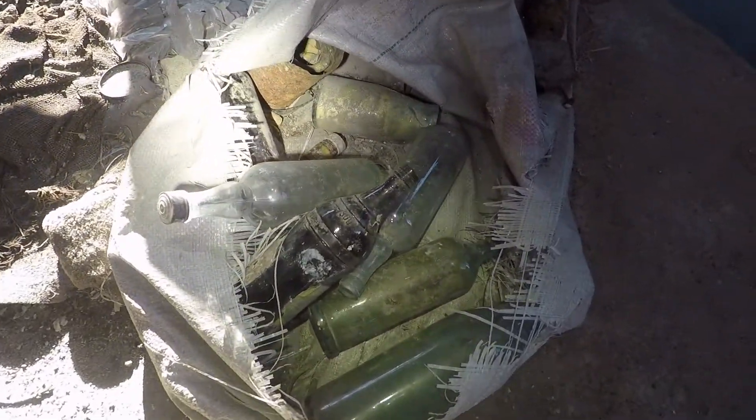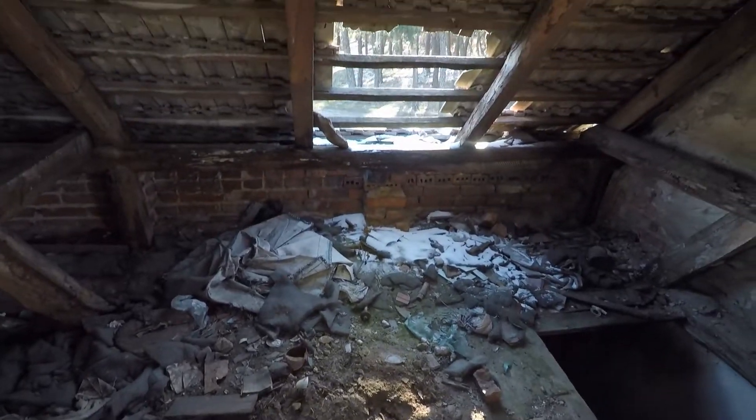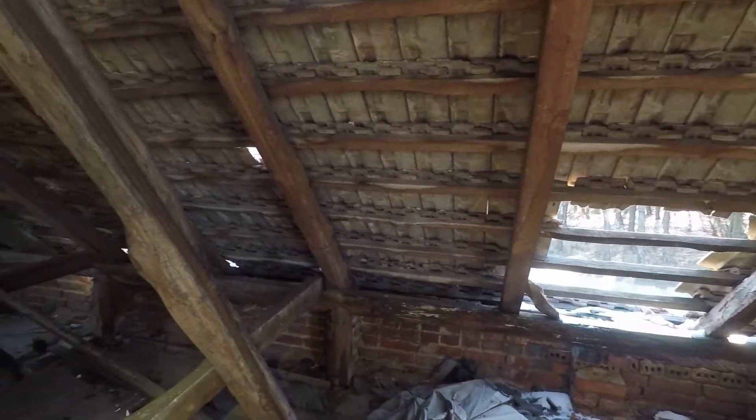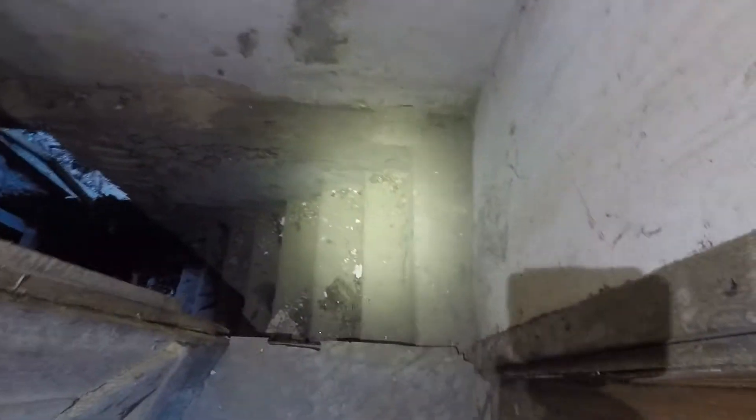Tutaj też w ogóle wyglądają jakieś stare butelki — nie wiem czy związane typowo z lekami, tylko jak tu widać że jest też podziałka 500 ml, 300, 200. Więc kto wie — tu nie są jakieś ampułki typowo do leczenia. To co sprawdzamy jeszcze piwniczkę.